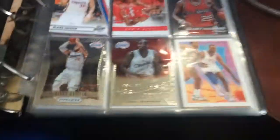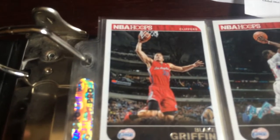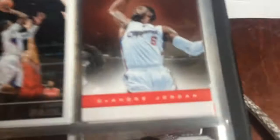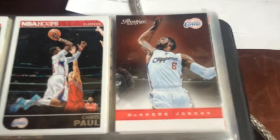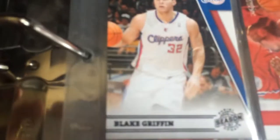So first, this is my front page. Excuse the messiness. Basically, my first card in here is Blake Griffin - it's just a typical NBA Hoops standard Blake. Then next I have a standard NBA Hoops Chris Paul. Then I have a 2012-2013 Prestige DeAndre Jordan. If you guys can't tell already, I'm a Clippers fan. Then I have a Panini Season Update 2010-2011 Blake.